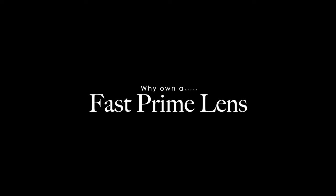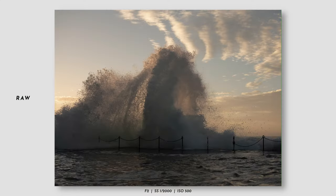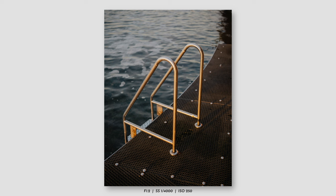There are two main technical advantages of a fast prime, which are obviously to do with the lower aperture. You get much better low-light performance, meaning you can shoot at faster shutter speeds or drop that ISO. Like these examples shooting the ocean pools — I wanted to keep my shutter speed high to eliminate motion blur and get the crashing waves sharp while keeping my ISO relatively low. You also get a lot more subject separation with a fast prime with that gorgeous shallow depth of field.